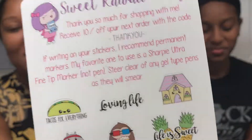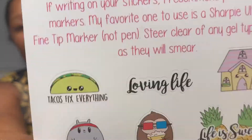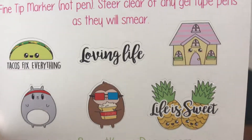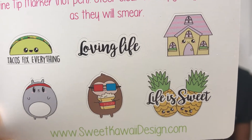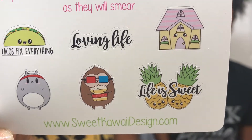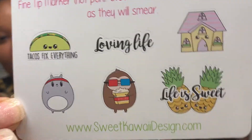This was the free item included in the kit — basically a thank-you card with a discount code if I want to reorder from her company, plus some freebie stickers. We got taco, 'fixes everything,' loving life, a little house, 'life is sweet' with two pineapples, a little gerbil with popcorn, and a little exercise wrap. I thought those were so cute.